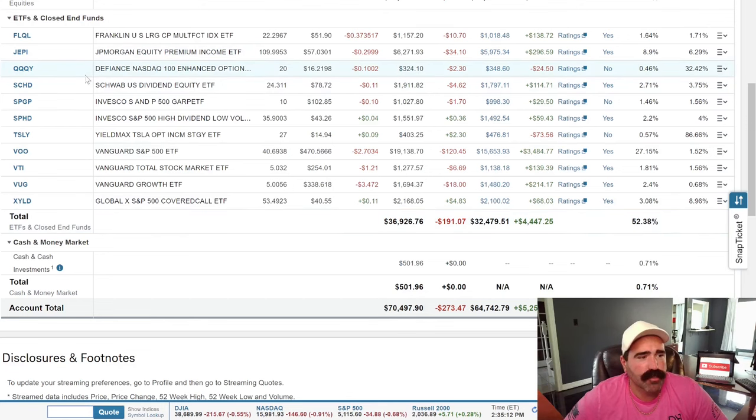I only bought QQQY for scientific research purposes — I don't think it's a good investment. I'm not a financial advisor, so don't take my financial advice on that, but I probably won't ever buy that again. Also holding SCHD, SPGP, SPHD, TSLY — that's the YieldMax Tesla options, also bought for research purposes only. VOO, which is the Vanguard S&P 500 ETF, VTI which is the Vanguard Total Stock Market ETF — we're probably picking up some of those today. VUG is the Vanguard Growth ETF, and XYLD is the Global X S&P 500 Covered Call ETF.